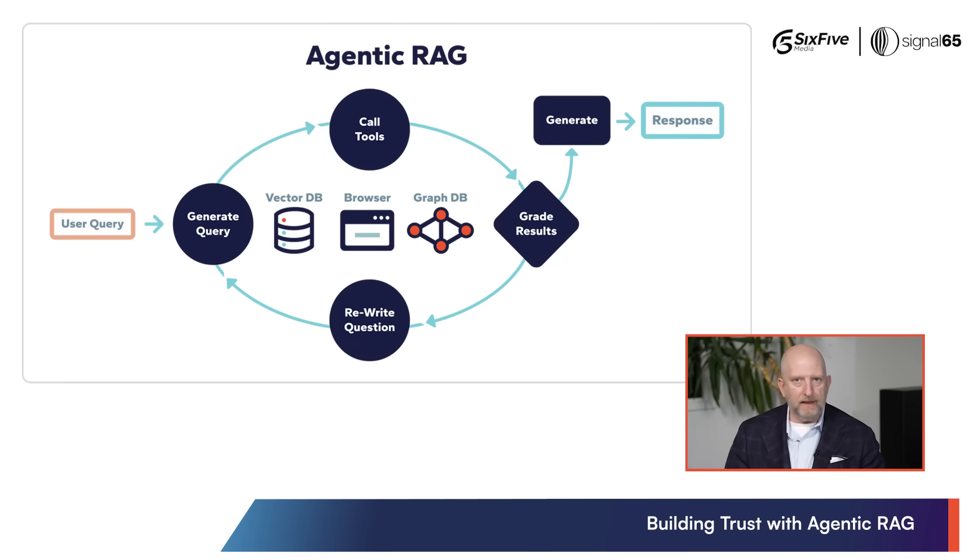The third one we looked at within this paper was Agentic. Agentic has been everywhere in the last two to three months — Agentic workflows, Agentic RAG models. A lot of people don't know what Agentic is or means, and truly what it does for their LLMs, their chatbots, and their exchanges.